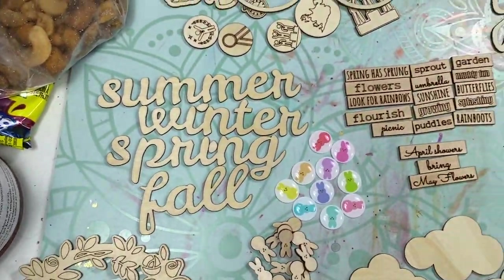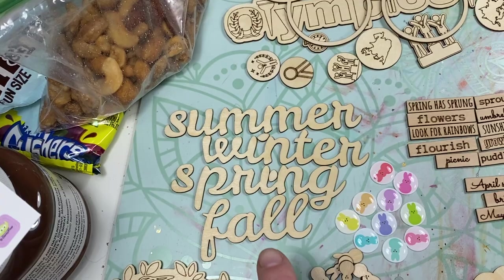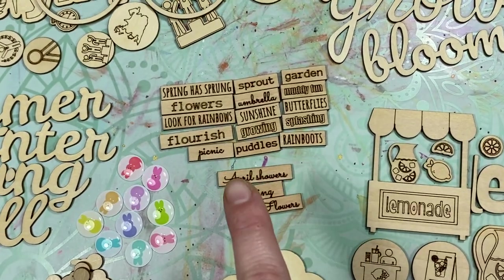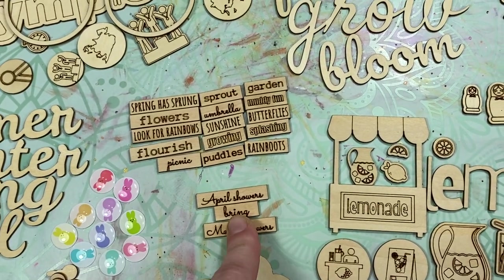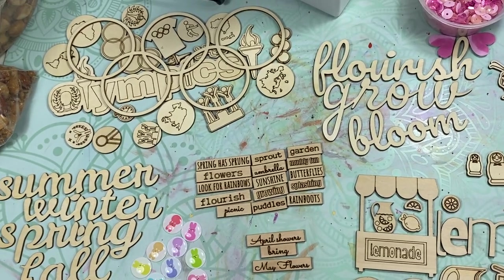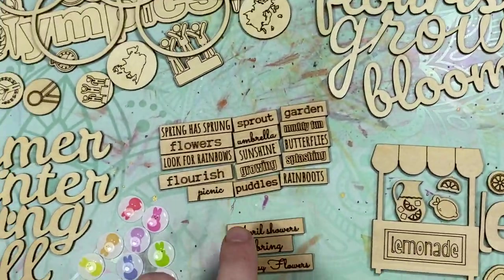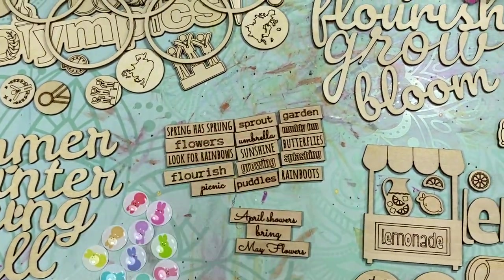Then I'm going to go through the spring stuff next. So these are the seasons titles — summer, winter, spring, fall. There is the spring tiny word strips. I set this phrase aside because whenever I was peeling these, I was looking at 'bring' and couldn't remember why I said 'bring.' It's 'April showers bring me flowers.'